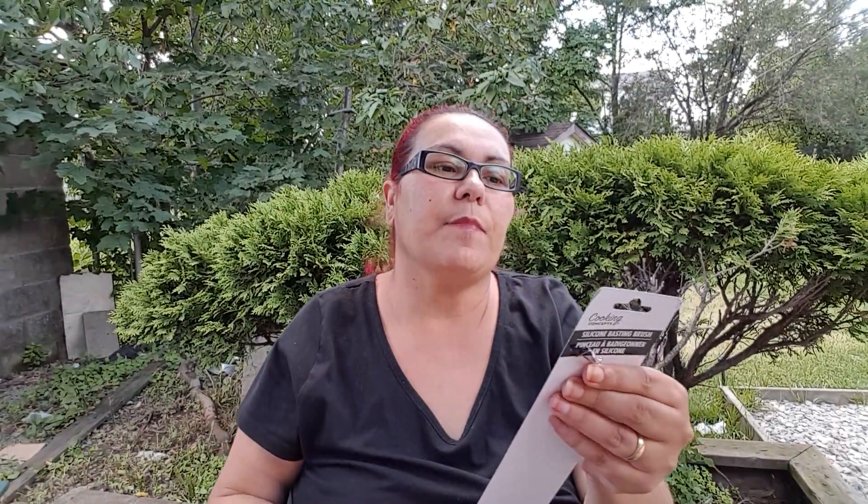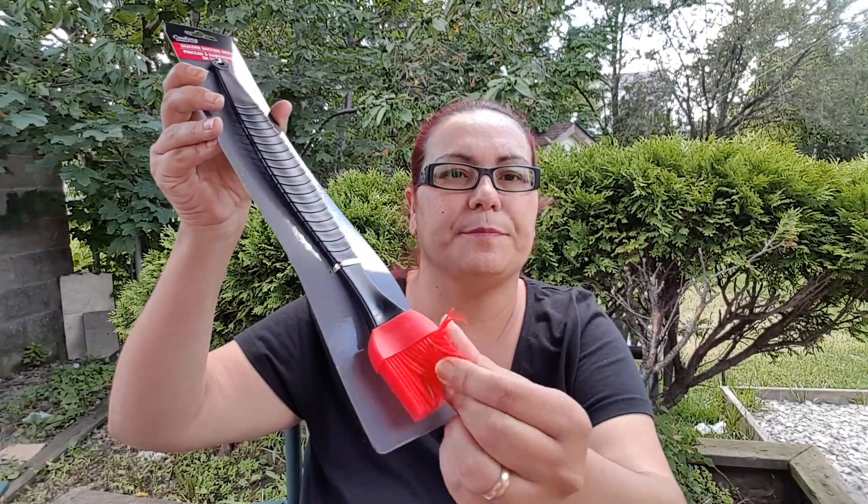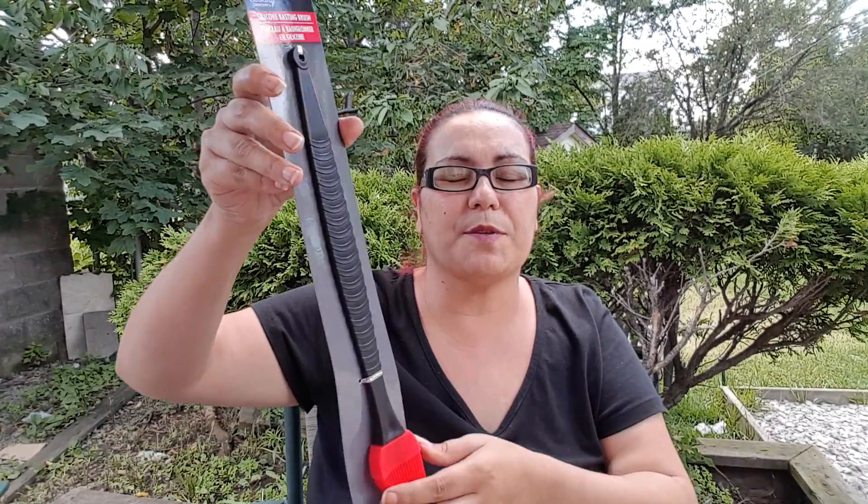The first thing I'm going to show you is from Cooking Concepts — it's a silicone basting brush. I got this for my husband so when he does a barbecue he can baste the meat. It's silicone, not rubber — I want to make that correction.